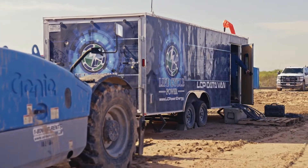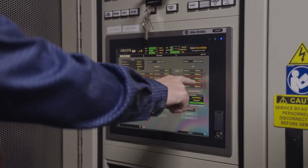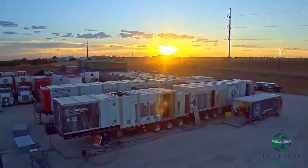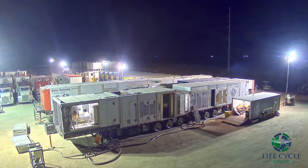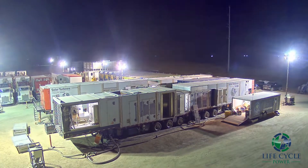With tight deadlines in a challenging work environment, safety is our number one priority. LCP's operations team works around the clock to support our customers' power needs. Demonstrated in this video are two of LCP's SMT 130 packages, capable of delivering 16.5 megawatts of power each, for a total of 33 megawatts.